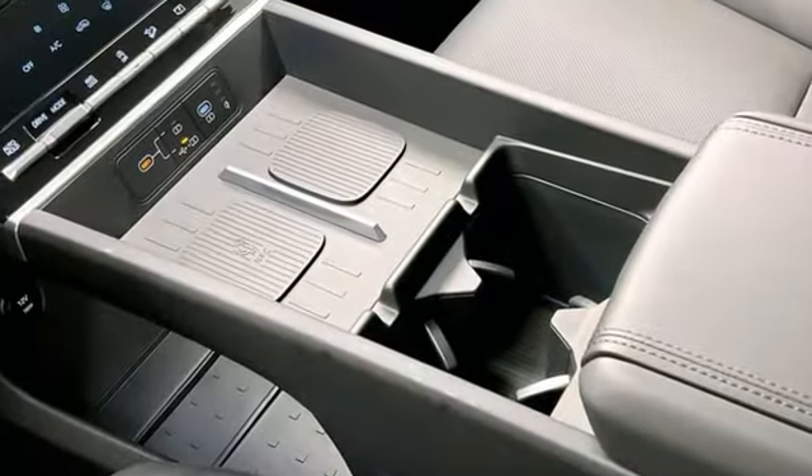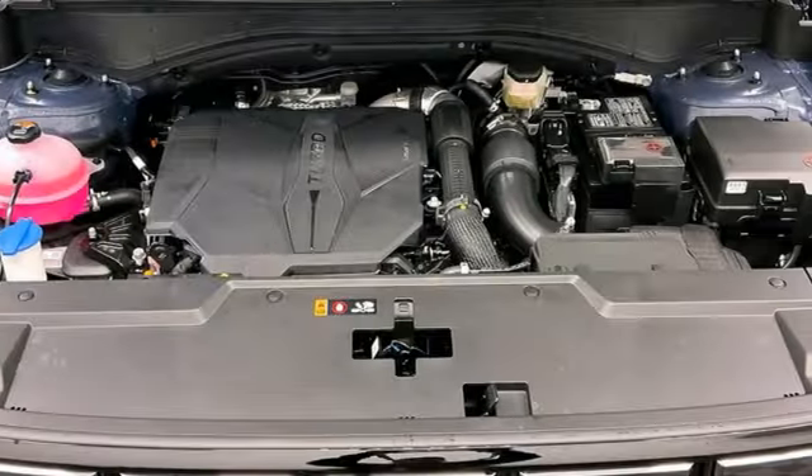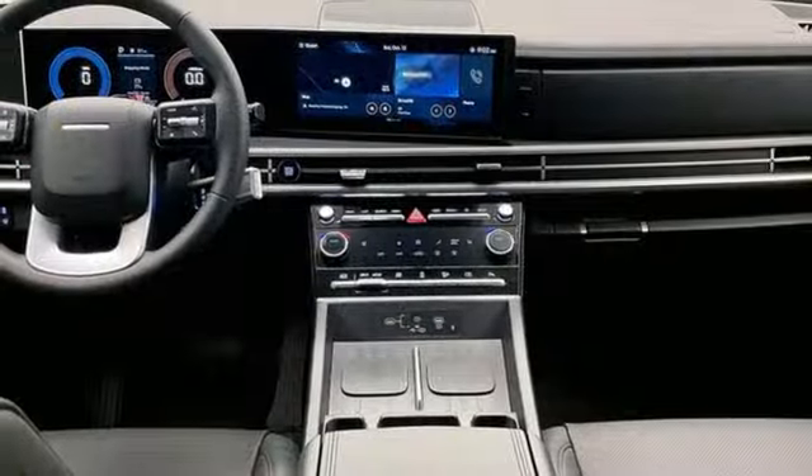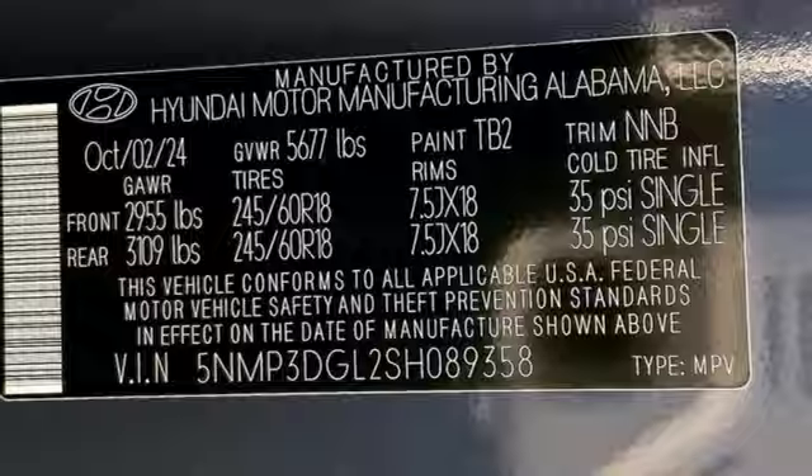Intercooled turbo inline four-cylinder engine, dual-zone climate control, integrated navigation system with voice activation, steering assist cruise control, voice-activated climate controls, Wi-Fi hotspot.